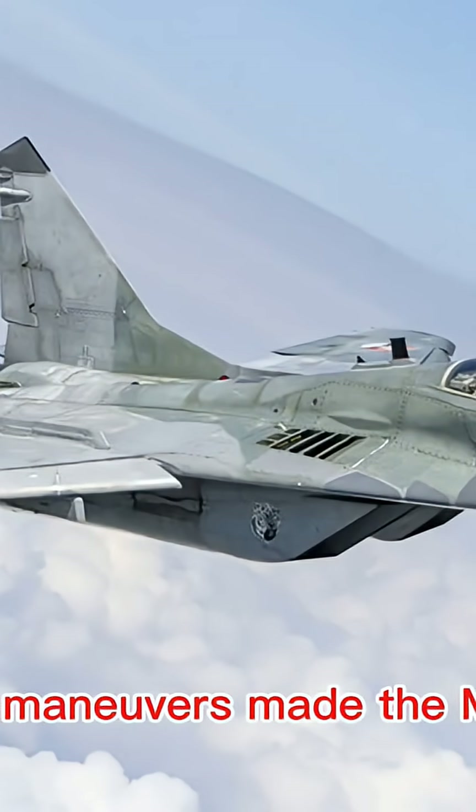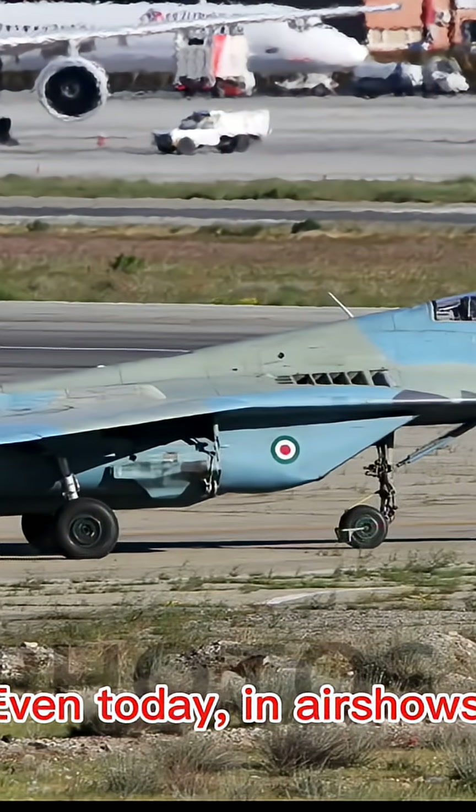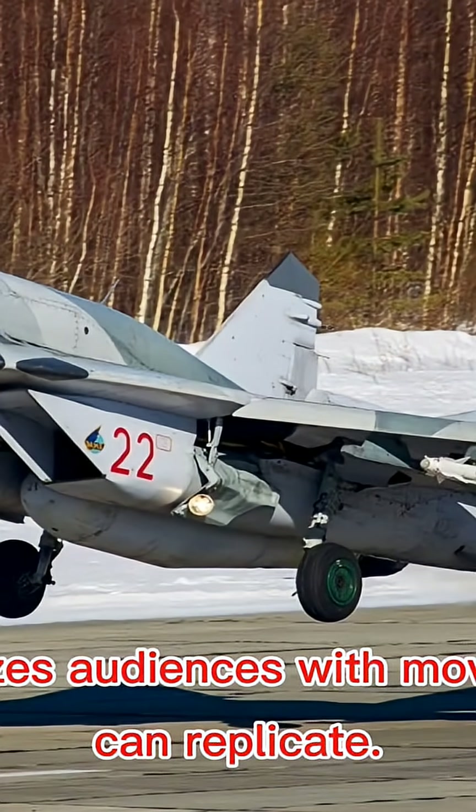These maneuvers made the MiG-29 a nightmare for enemy pilots in close combat. Even today, at air shows, the MiG-29 amazes audiences with moves that few jets can replicate.